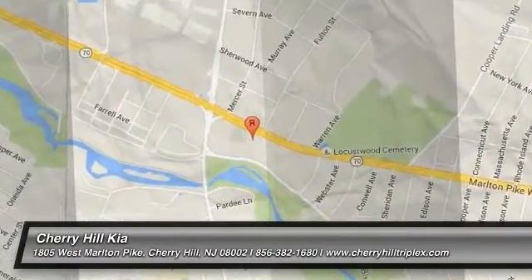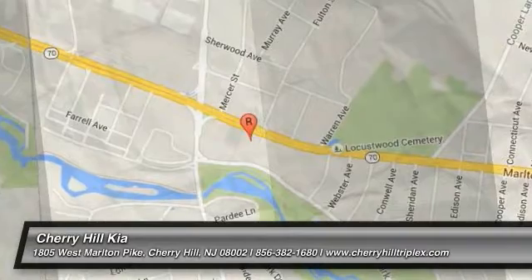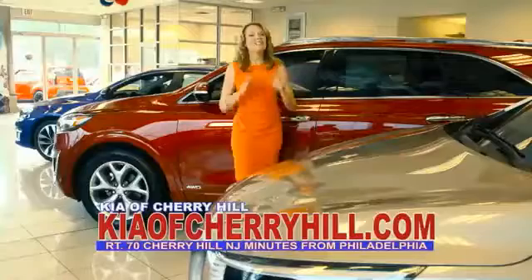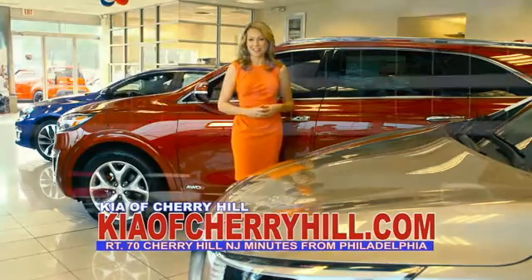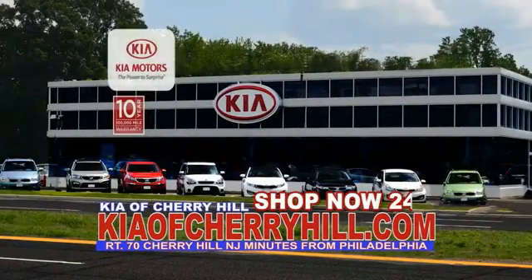Come take a test drive today. See great deals on nearly 500 new Kias at KiaofCherryHill.com. Shop now, 24-7.